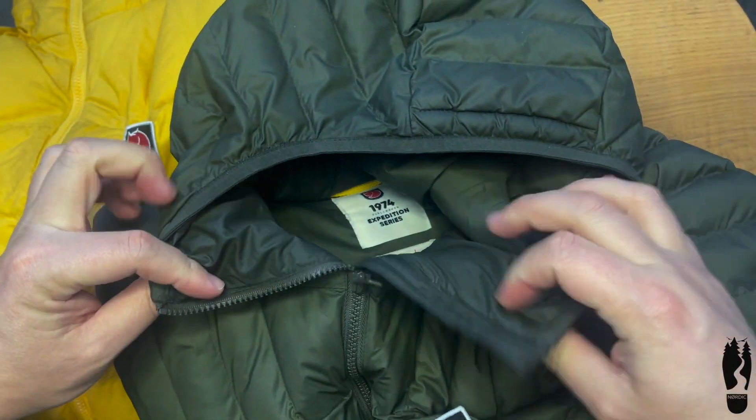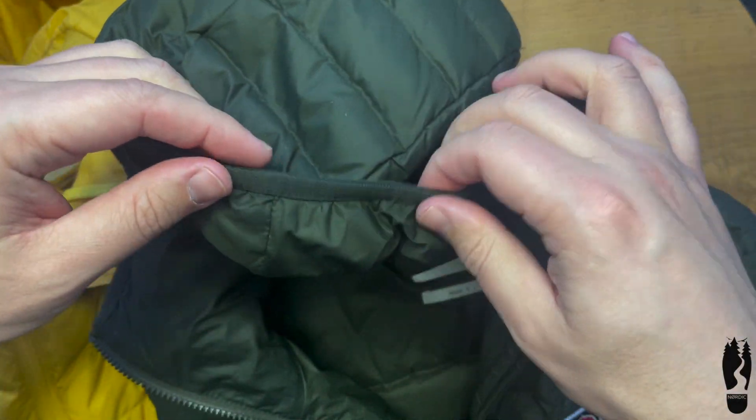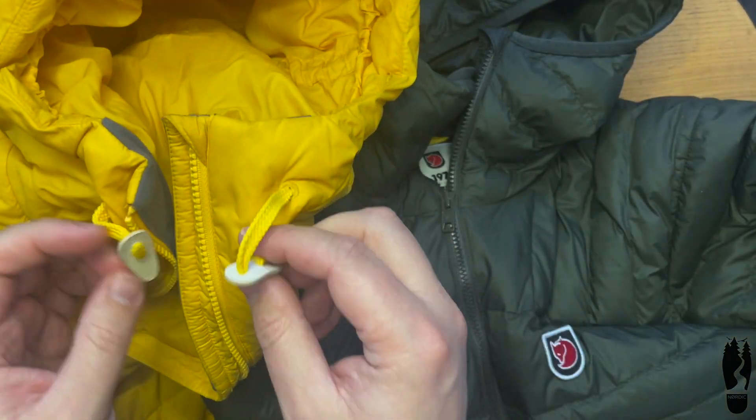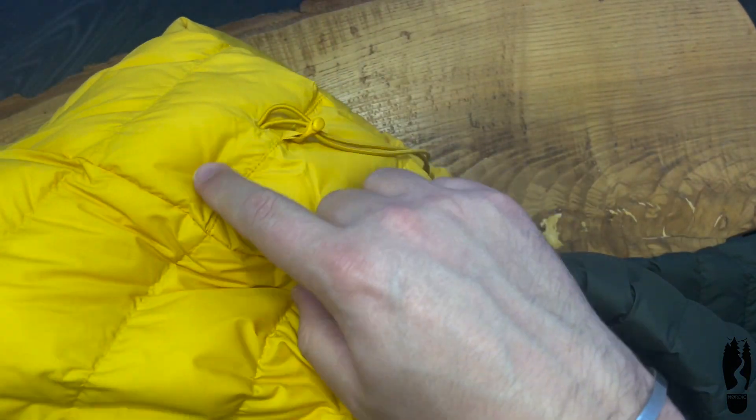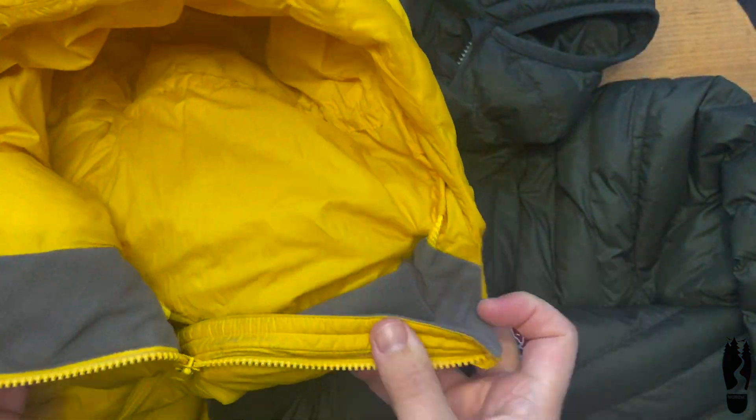They have the same zipper but different neck and hood. The hood of the synthetic jacket is quite simple — only an elastic band around it — while the hood of the feather jacket has ties around the face and a tie around the head, as well as a soft fleece chin guard.